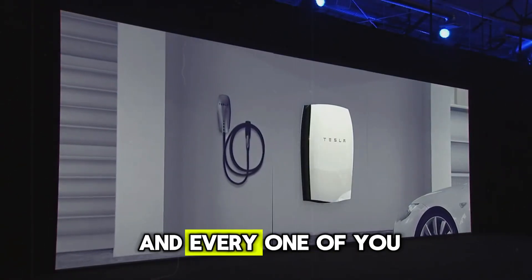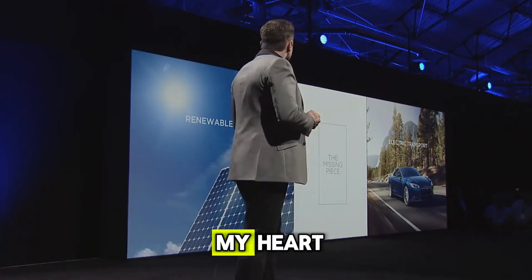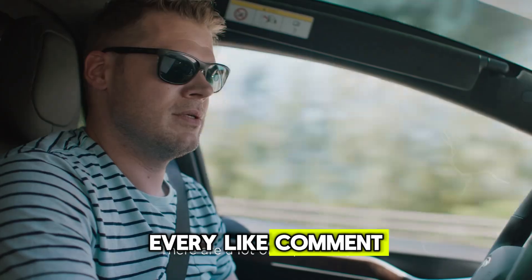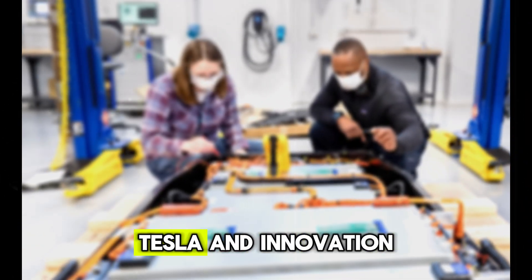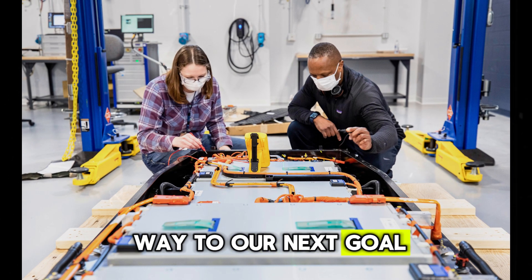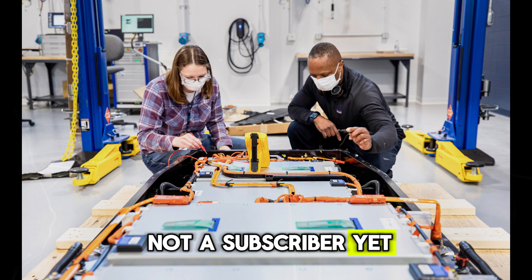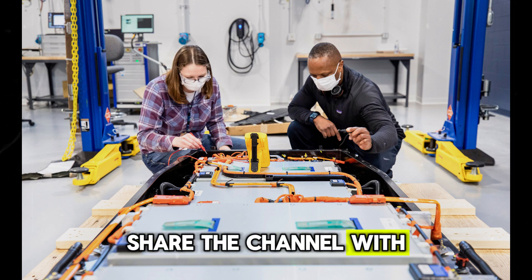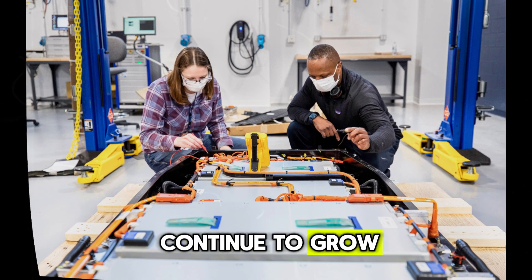I want to thank each and every one of you who are part of this incredible community from the bottom of my heart. Every like, comment, and share means a lot and motivates me to continue bringing you quality content about technology, Tesla, and innovation. We're on our way to our next goal — 1,000 subscribers. If you're not a subscriber yet, join us. Share the channel with friends who also love technology so this community can continue to grow.